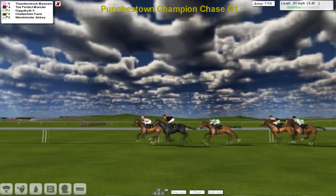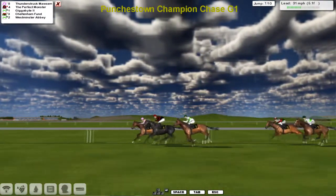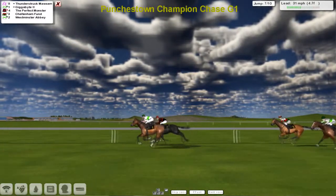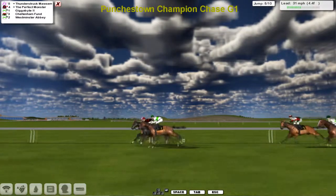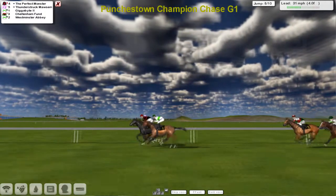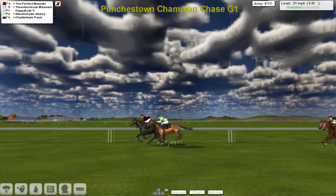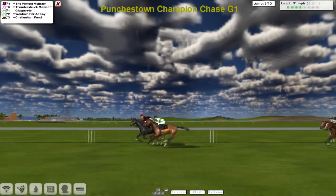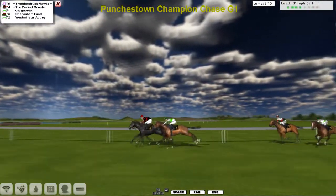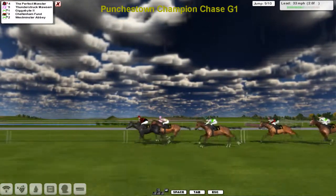They come down towards the fourth last. That one is pretty much as you were, and all of a sudden Gigabyte has come back and now shares the lead. It's three in a line almost — Thunderstruck Morton, the Perfect Monster, and Gigabyte. Westminster Abbey, who looked like he was going well a couple of furlongs ago, now appears to be in a bit of trouble as they take the third from home. The Perfect Monster is just about the leader from Thunderstruck Morton and Gigabyte, with a gap back to Cheltenham Fun and Westminster Abbey. It's probably between the front three. Down towards the second last and the Perfect Monster jumped it better.